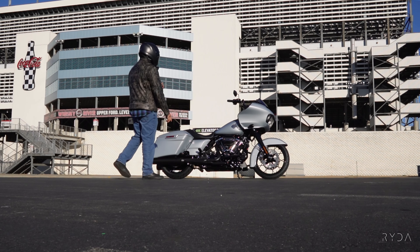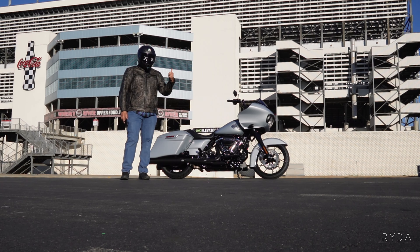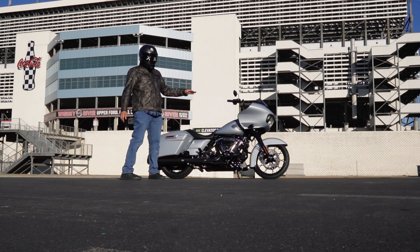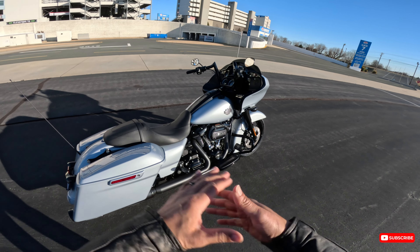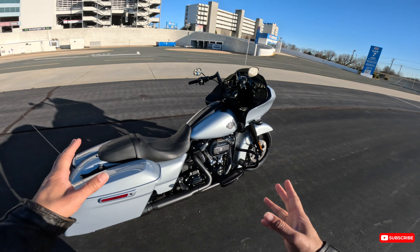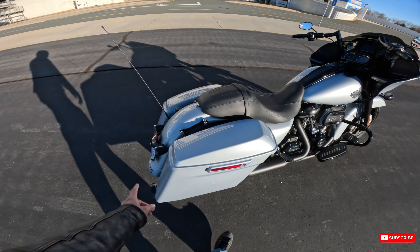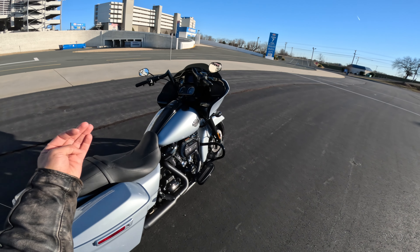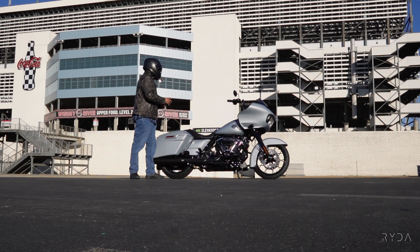We're not going to talk about the ST model or the Road Glide Limited today — just the Road Glide Special and the differences versus the Standard. This bike belongs to Speedway Harley-Davidson and it's already been upfitted. It has some factory 47 bars on it as well as Reinhart exhaust pipes, which are not stock configuration on the Road Glide Special.